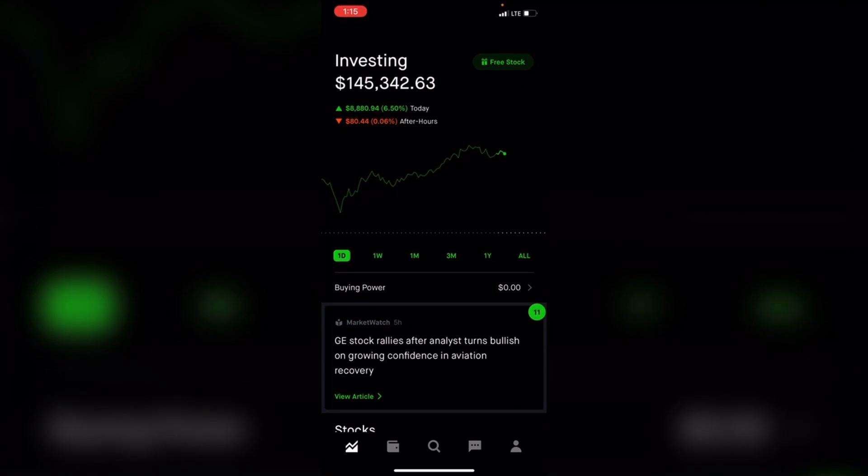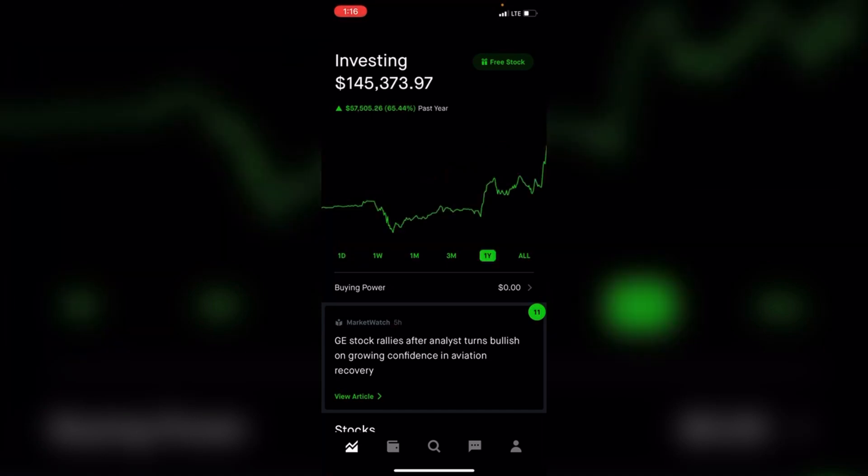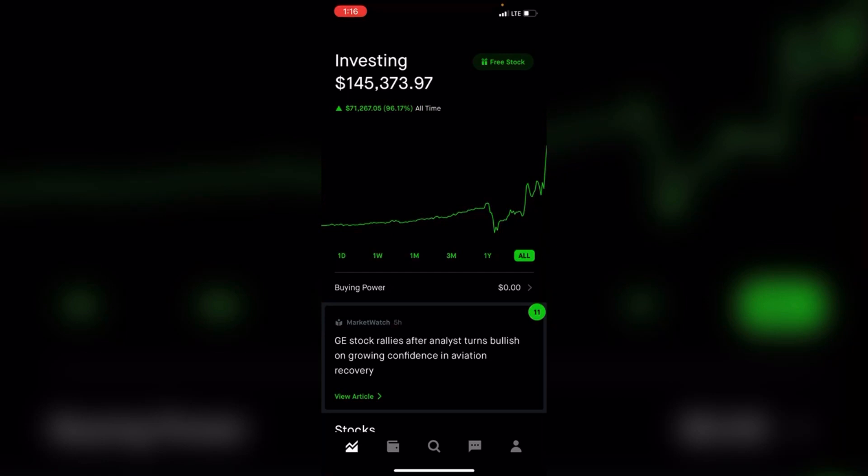Welcome to the Dividend Stacker investing channel. I want to give you a quick update on the milestone my portfolio hit today. I hit 200k altogether in all my liquid assets. In my two investment accounts, I have 145k in my Robinhood account. As we can see, we're up 6.5 percent today, up 8,000 on the year, up 65 percent, and all-time we're up 96 percent.